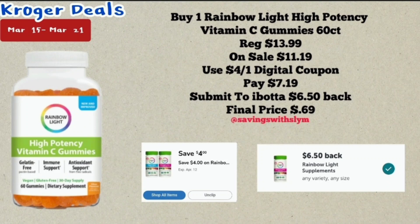Now let's start with the new deals for this week. The first one is on the Rainbow Light high potency Vitamin C gummies. This is the 60-count bottle priced at $13.99, on sale for $11.19. We have a $4 off one digital coupon — use that and you will pay just $4.99 for one.